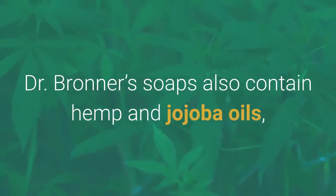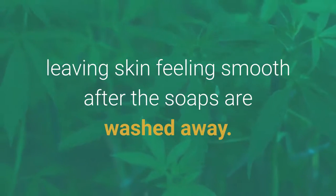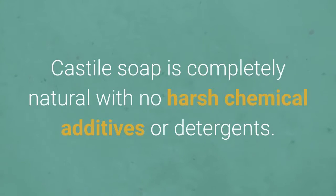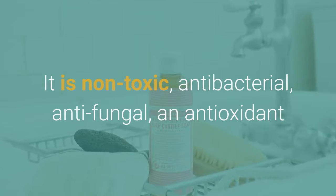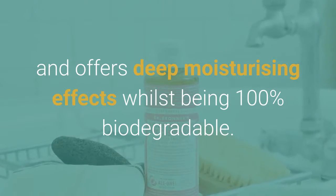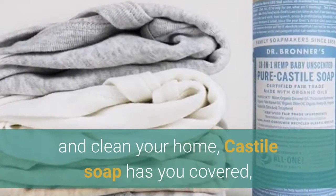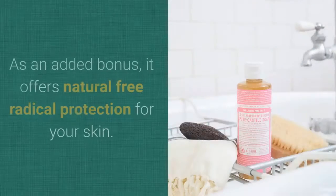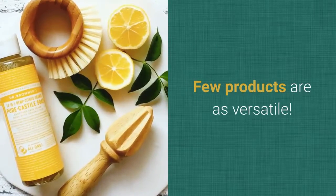Dr. Bronner's soaps also contain hemp and jojoba oils, which mirror the natural oils in the skin — sebum — leaving skin feeling smooth after the soaps are washed away. Castile soap is completely natural with no harsh chemical additives or detergents. It is non-toxic, antibacterial, antifungal, and antioxidant, and offers deep moisturizing effects whilst being 100% biodegradable. Whether you want a safe way to bathe your baby or a better way to soothe your skin and clean your home, Castile soap has you covered.